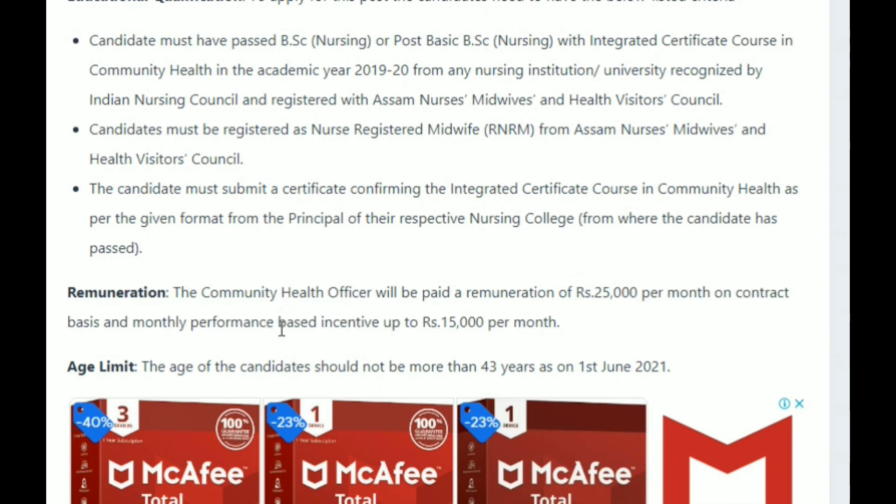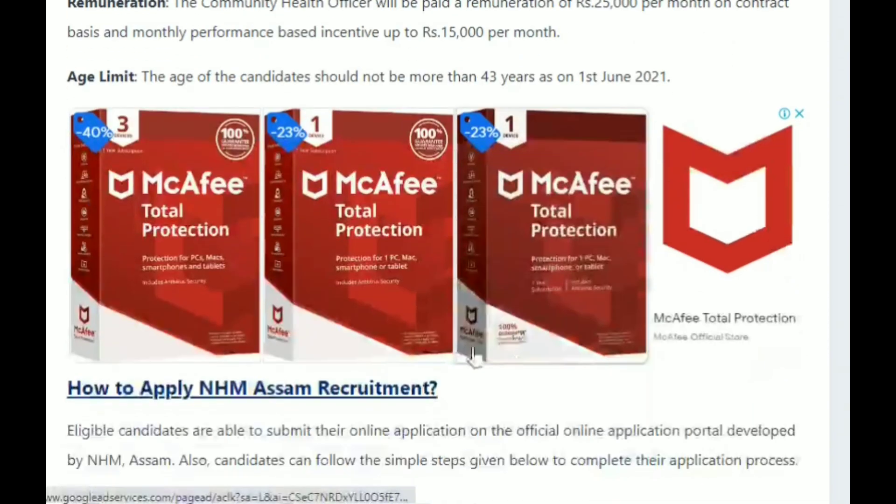The salary is 25,000 per month on a contract basis, and there is a monthly incentive of 15,000. Regarding age limit, the minimum age should not be more than 40 years as of 1st June 2021.